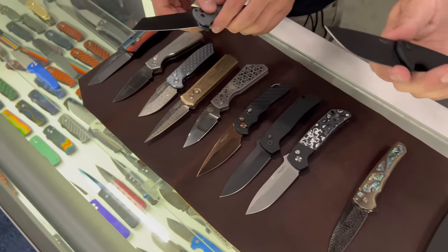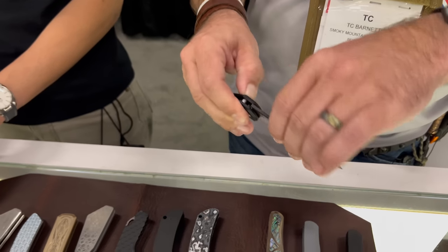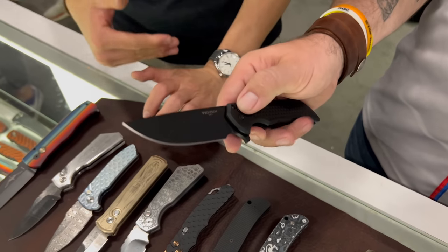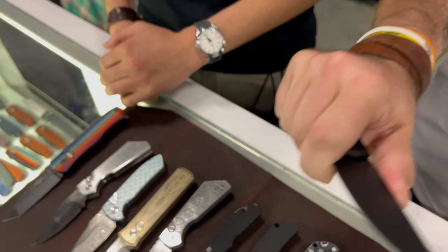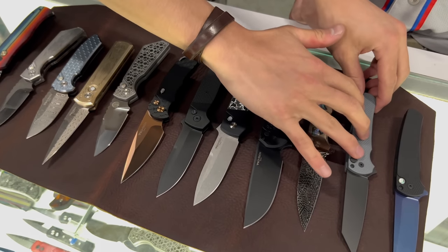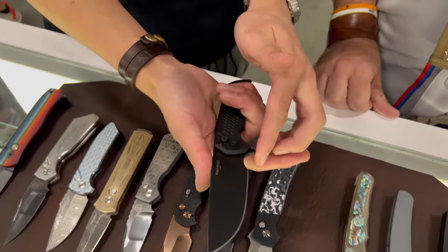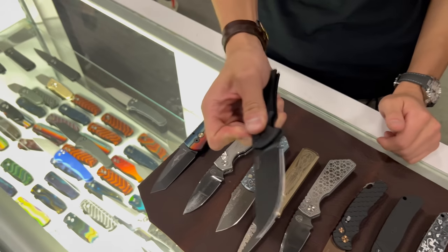And then this one — I'm a sucker for finger choils. That one's in Magna Cut. It is so smooth, same action, same detent, same bearings, but so much more knife. You can feel it fall shut a little bit faster, it's a little more aggressive, you get a little more purchase on it. It just fits in the hand so well and you can choke up on it. Everything about that knife is built around ergonomics — that is America's pocket knife.